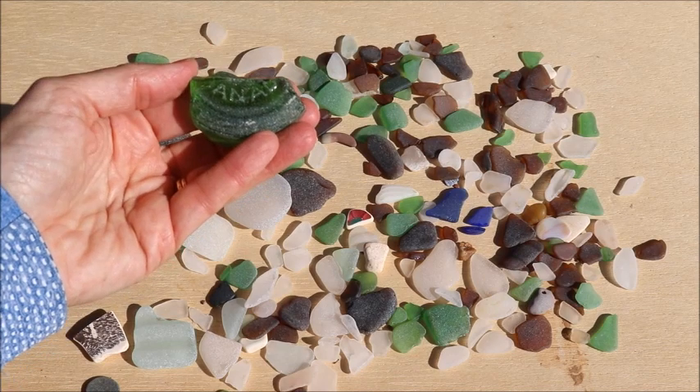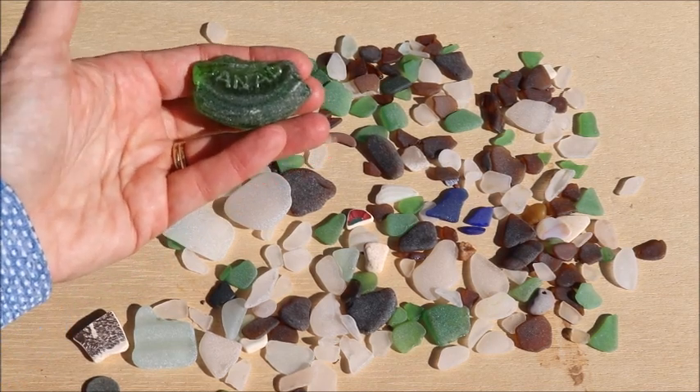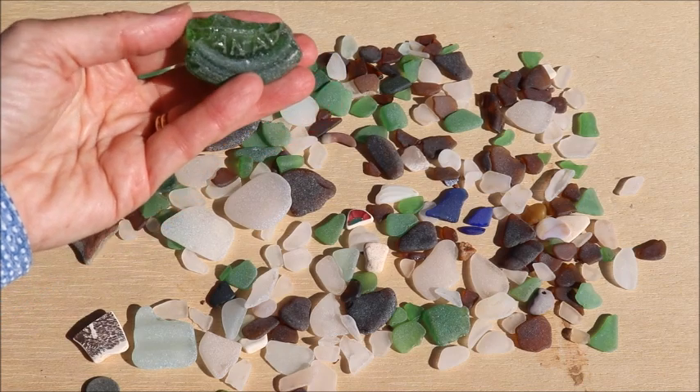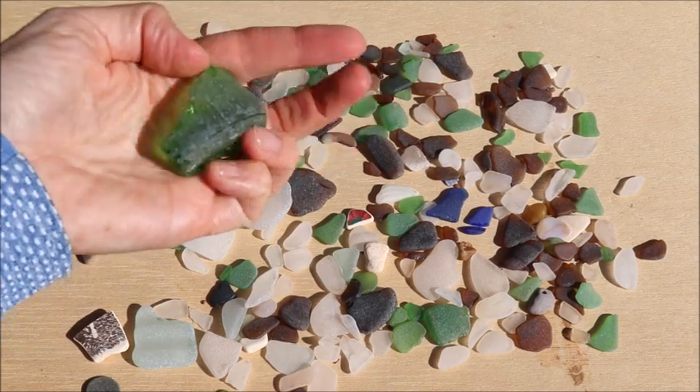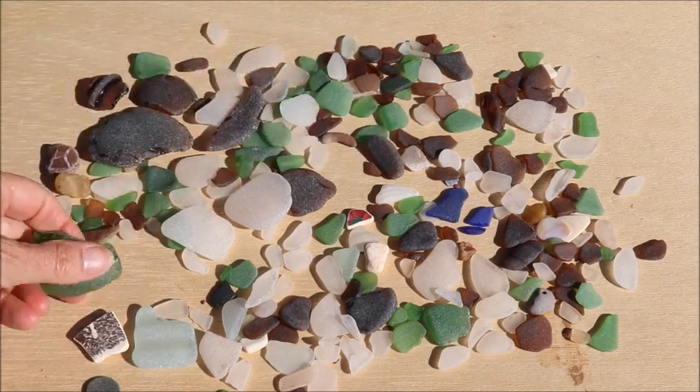This is a really cool piece of green. It says 'Anad' on it, which is part of Canada. So it's a Canadian green bottle — a kick-up, not super well finished, but really cool. That was kind of a cool find.